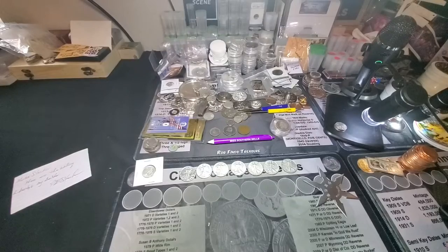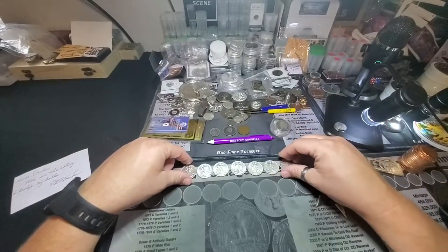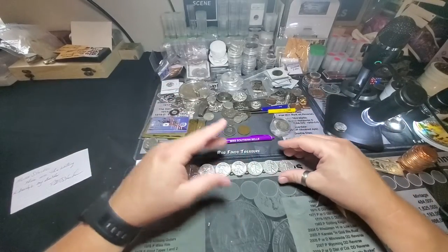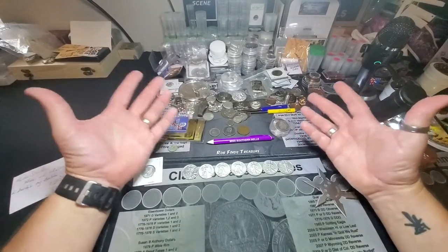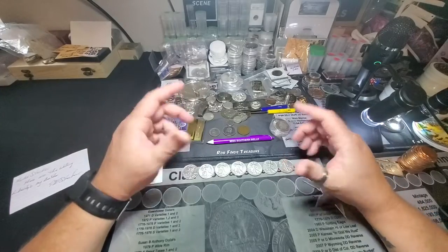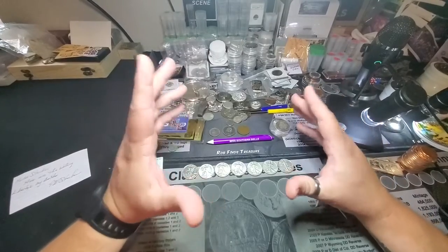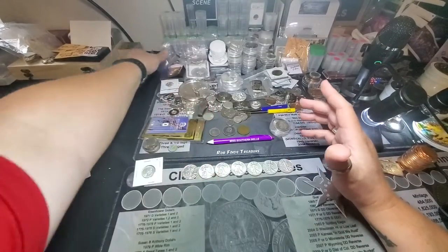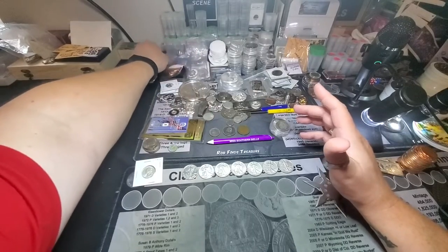So I think this came out to $32 and some change per ounce. If you do the math, I was completely happy with that deal. He said he was happy with it, although knowing him, he hooks me up all the time anyway. PE Stacker is a next-level kind of guy — he does so many great things for so many people. I'm blessed to know him.